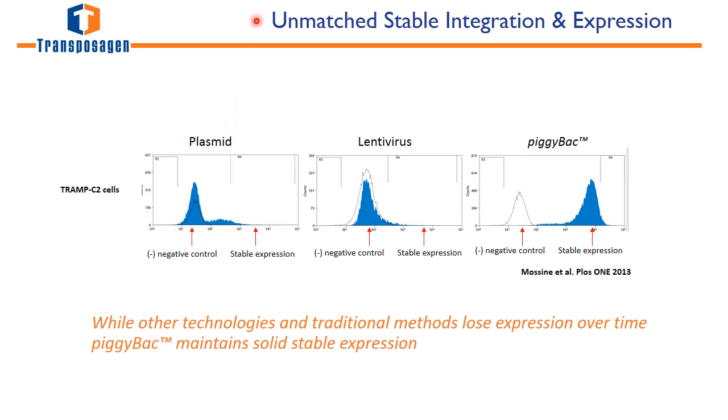PiggyBac has an unmatched stable integration and expression capacity. This image shows expression in TRAMP-C2 cells over time using plasmid, lentivirus, or piggyBac. You can see that over time, expression is completely lost when plasmid and lentivirus integration is used. However, over time, the piggyBac stable expression is rock solid.